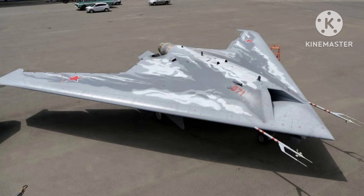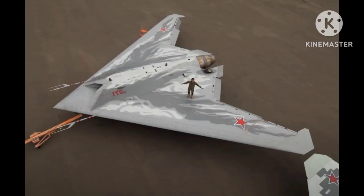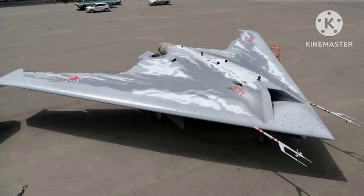The UCAV's stealth features, coupled with its autonomous flight capabilities and advanced avionics, contribute to its potential for conducting deep penetration missions into hostile airspace with reduced risk to human operators. This attribute makes it a valuable asset for both conventional and asymmetric warfare scenarios.